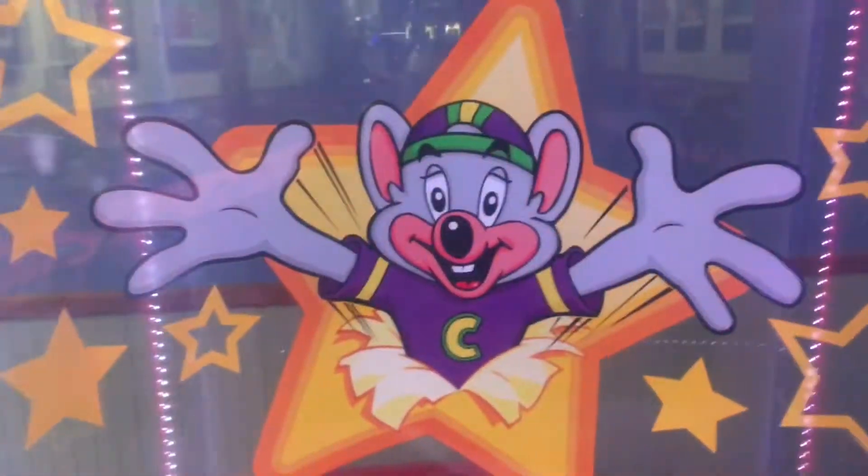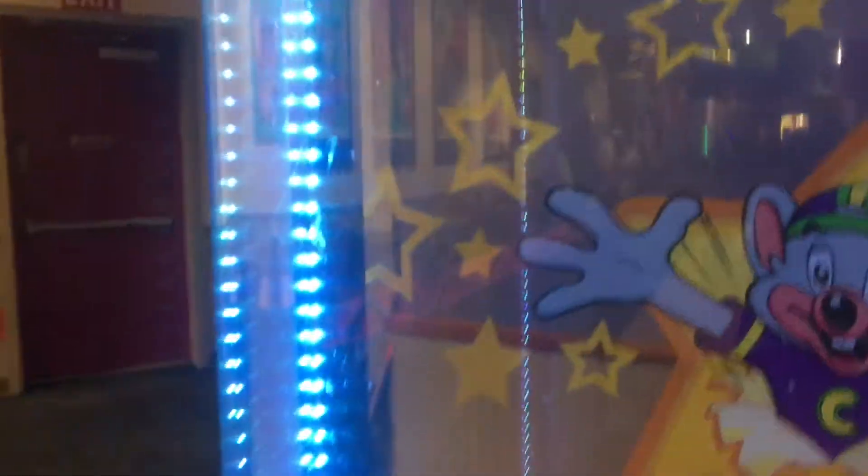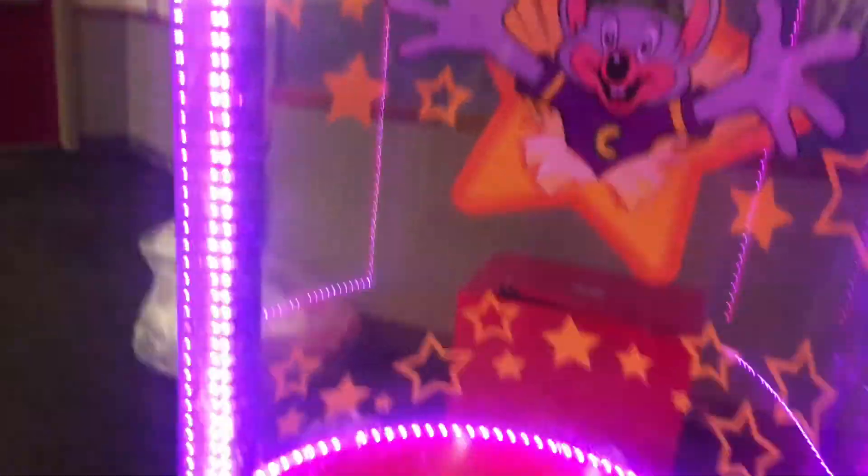Right there you can see Rockstar Chuck E. popping out of a star, and there's a bunch of other stars around him as well. Down there there's the tickets and some design at the bottom, and there's a bunch of LED lights — it's really cool.